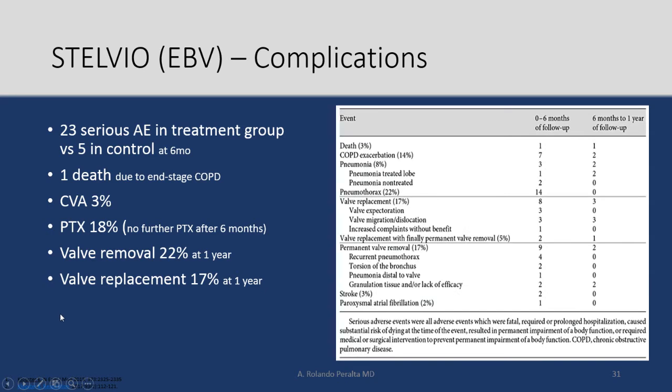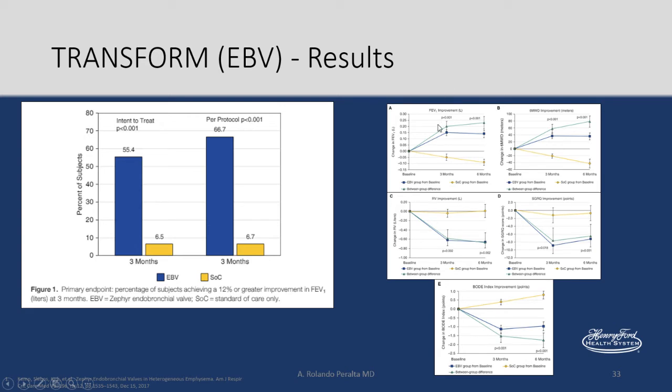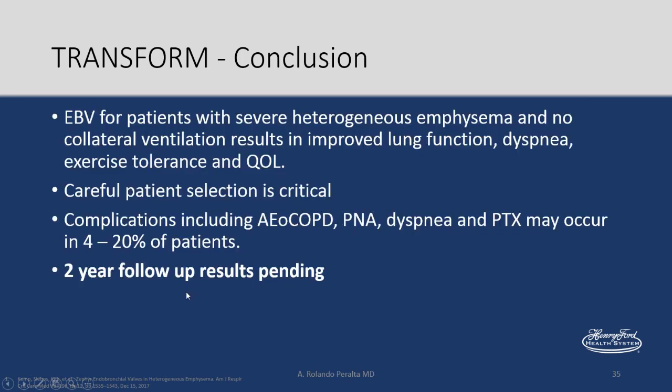The problem again is complications. Twenty-three serious adverse events in the treatment group versus five in the control group. Pneumothoraces occurred in 18%, 22% needed valves removed, and 17% needed valves replaced within one year. So placing valves means following patients for complications, though overall physiology and quality of life does improve. A very similar trial — the TRANSFORM trial — confirmed the same results, with FEV1 and other parameters improved. Results for the two-year follow-up were expected around 2019.